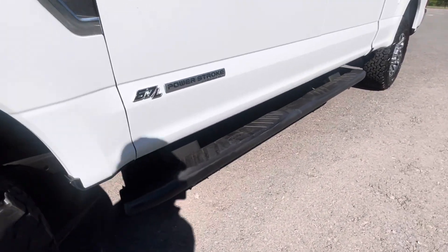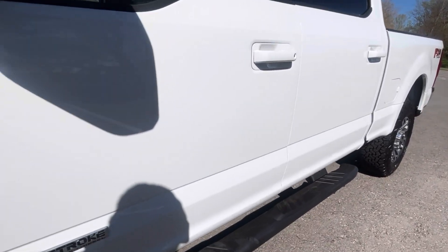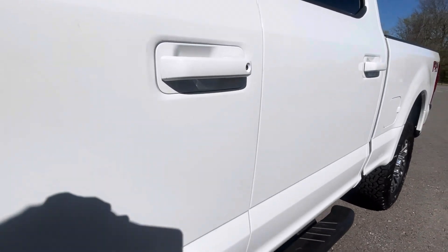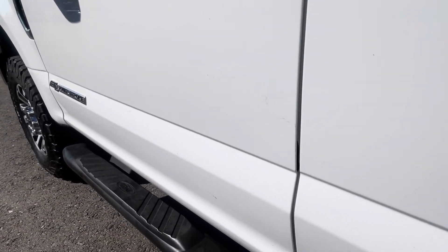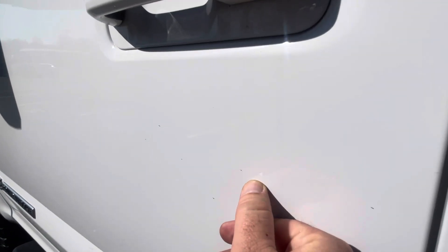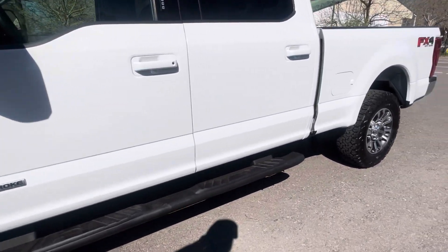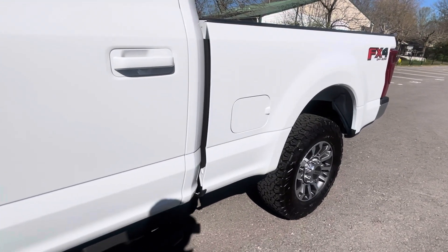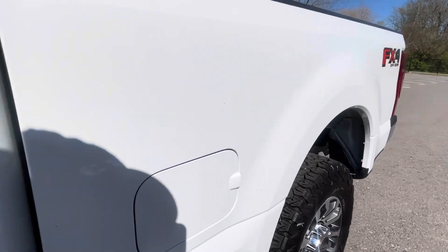Driver's door, rocker panels — of course, you see the fixed running boards. Very clean. No dents for sure, no door dings at all that I see, no scratches up around that driver's door handle. Tiny little touch-up spot right there below the door handle — just want to be super, super picky for you. Rear tinted windows. Good looking truck. Bedside here on the driver's side is very clean as well.